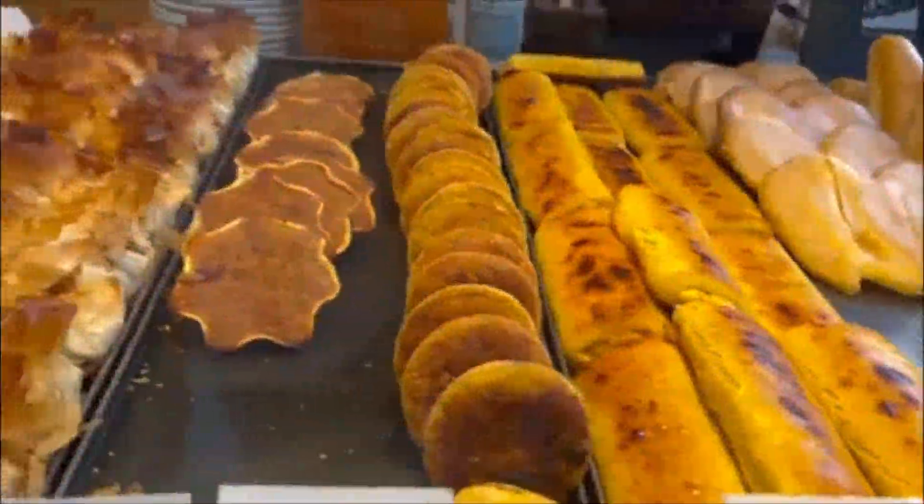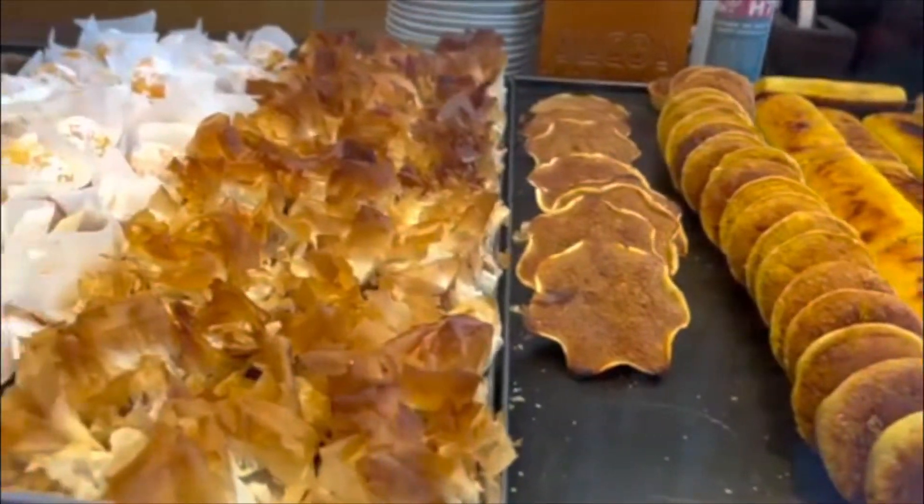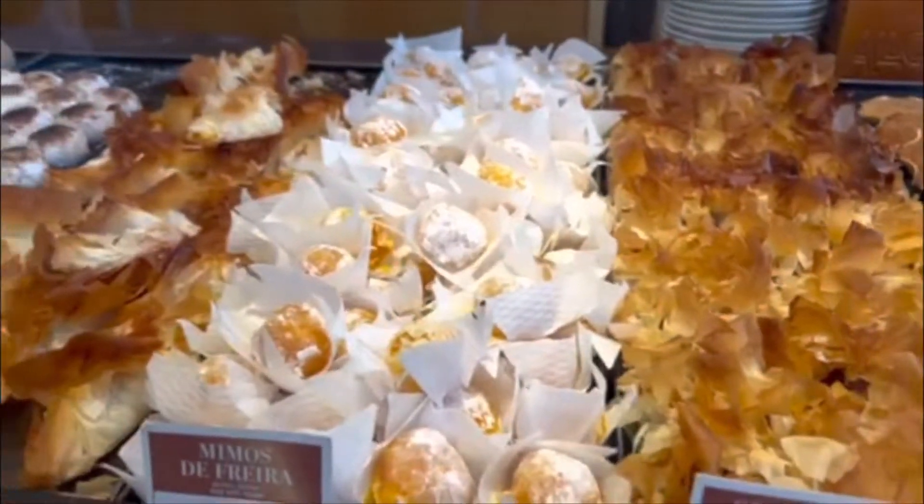This is the last thing I am going to show to you. The pastries look absolutely delicious.